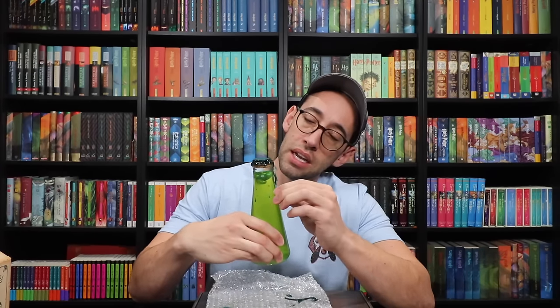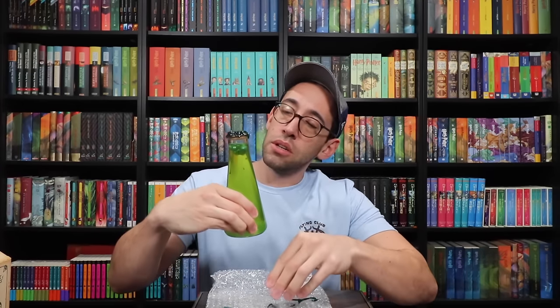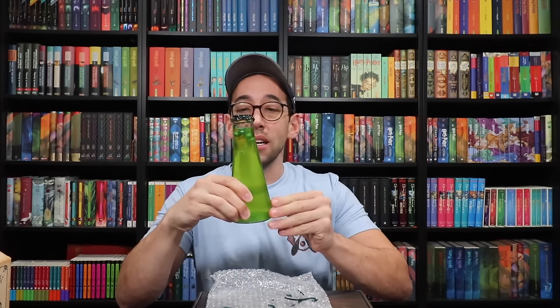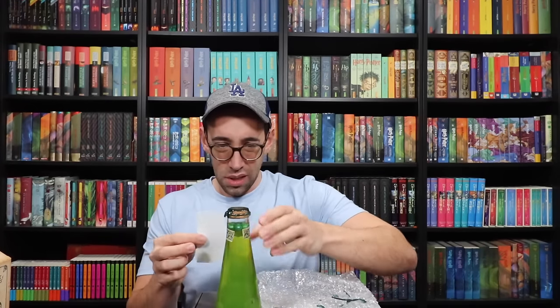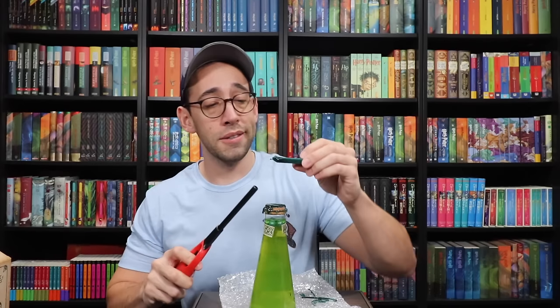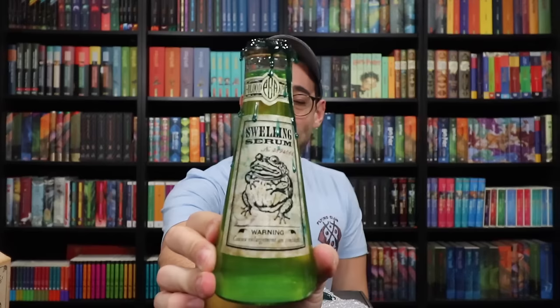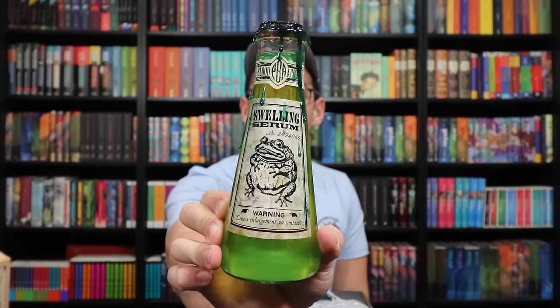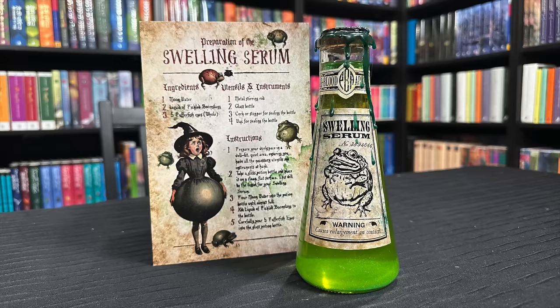It dripped down the side, and we still have to put the label on. I'm cleaning up the dripped wax and actually adding some dripped wax to the bottle itself because I like that look. This one goes on the neck of the bottle — making sure it's perfectly centered. Adding some finishing touches of wax. Well, it's not the prettiest potion, but here is the Swelling Serum by Pure Blood Apothecary. Love the label, and I love the do-it-yourself potion aspect. Perfect for this box.